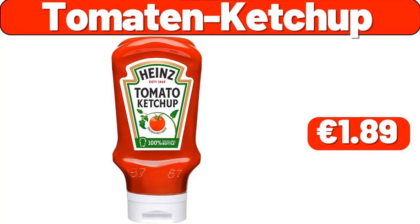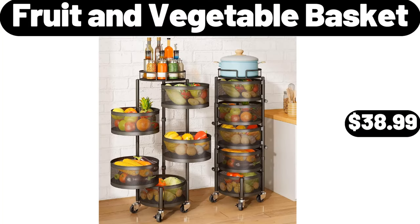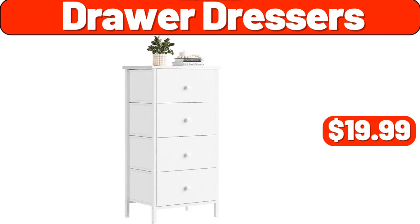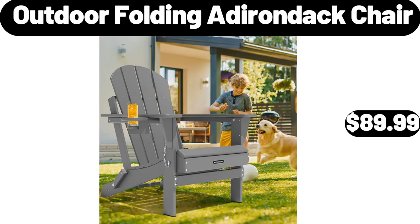Tomatin ketchup, $1.89. Fruit and vegetable basket, $38.99. Lovin fresh Hawaiian sweet rolls, $2.69. Drawer dressers, $19.99. Outdoor folding Adirondack chair, $89.99.